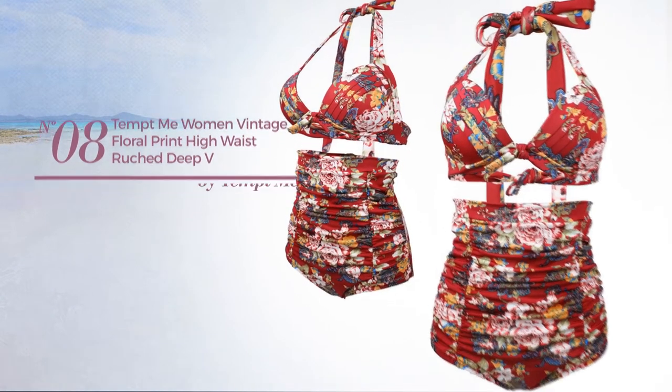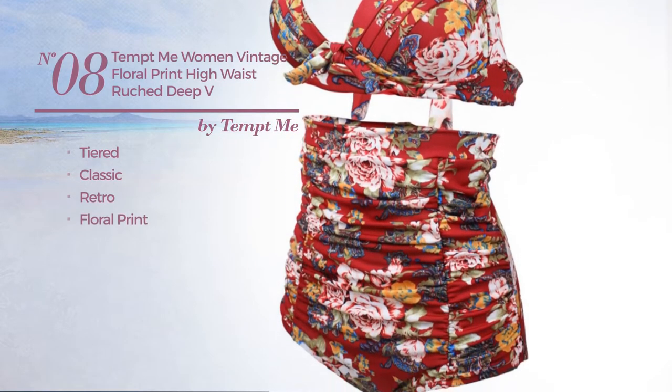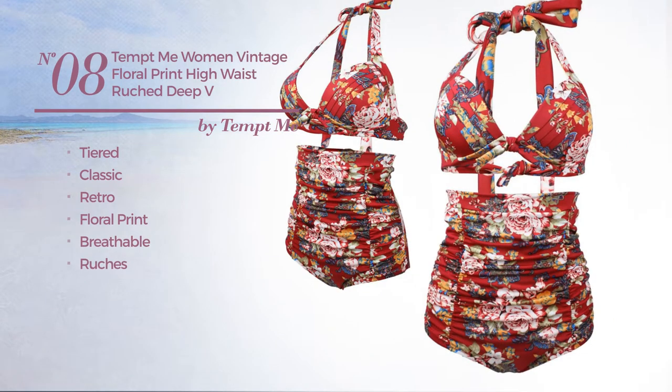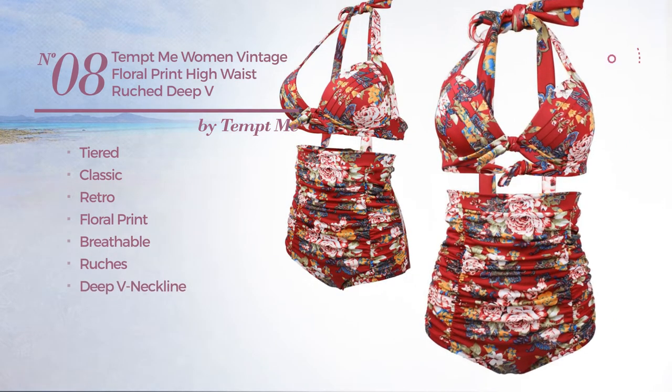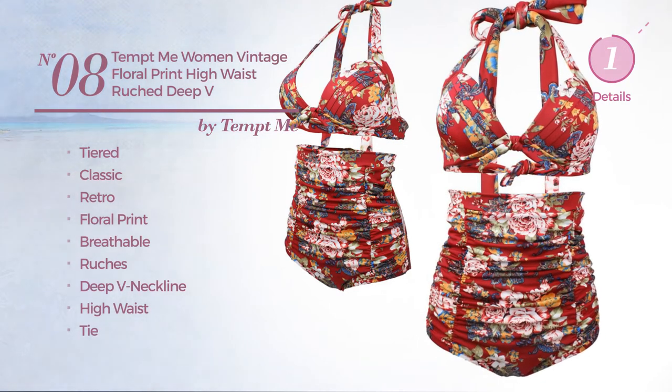Number eight: a tiered bikini featuring a classic retro style with floral print, made of breathable material, styled with ruches. This bikini includes deep V neckline, high waist and tie. Available in 2 other colors.